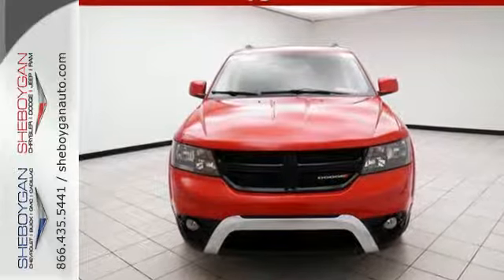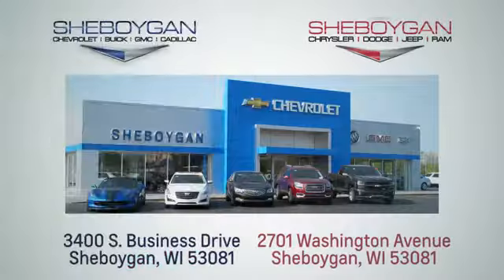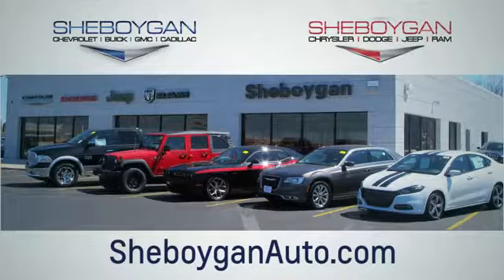Take this journey for a test drive today. Choose Sheboygan Auto. We're conveniently located at 3400 South Business Drive or at 2701 Washington Avenue in Sheboygan, Wisconsin. Sheboyganautos.com